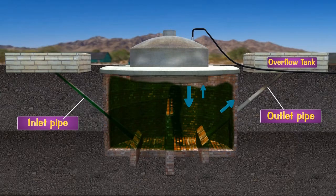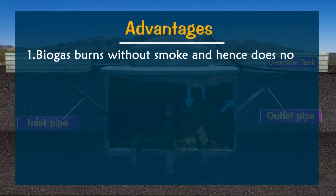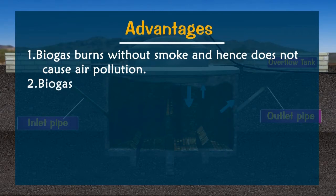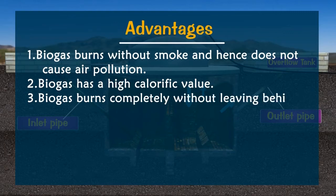From the overflow tank, the slurry is removed. Advantages of biogas: 1. Biogas burns without smoke and hence does not cause air pollution. 2. Biogas has a high calorific value. 3. Biogas burns completely without leaving behind any residue, so it is a clean fuel.